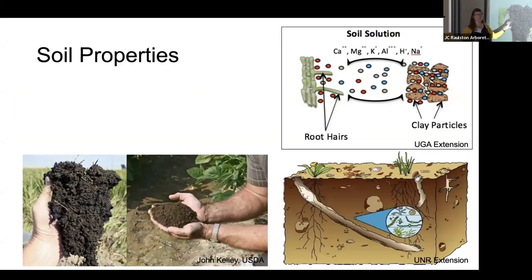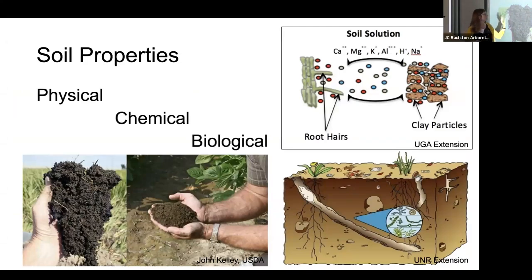For a soil scientist, it's all about three major things: the physical, chemical, and biological aspects of soil. What is soil physically? Chemically, how does it interact with plants and other things? And biologically — and this is what we're becoming so appreciative of now — what do we need to keep that soil healthy? Humans for a long time look at something and think, I'm sure I can do that better. But soil has actually figured itself out pretty well, and it's the biology of soil that keeps it really moving.